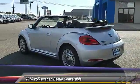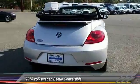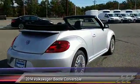The design of the Volkswagen Beetle captures the essence of the original bug and is priced below $15,000. This vehicle has less than 50,000 miles.